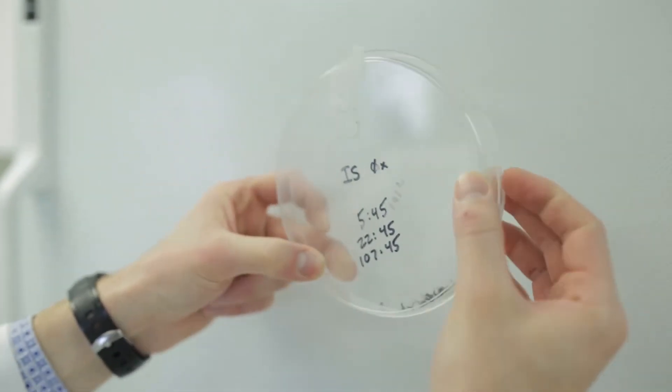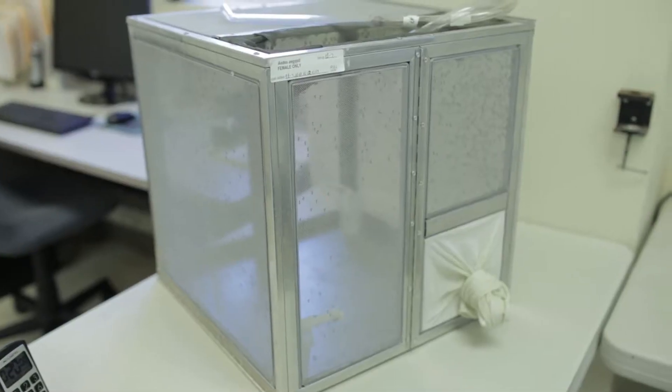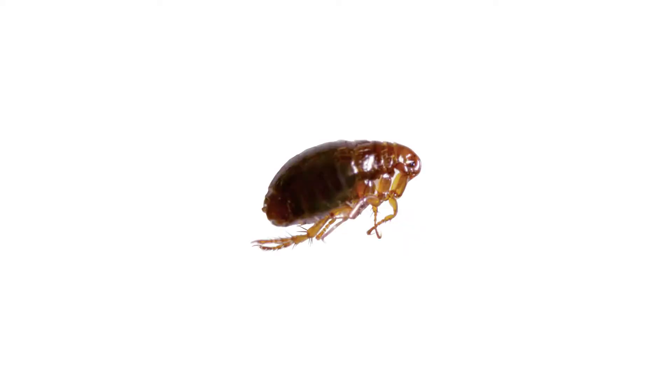Insect Shield apparel products are tested, proven, and registered to repel a wide range of bugs including mosquitoes, ticks, flies, chiggers, ants, fleas, and midges.